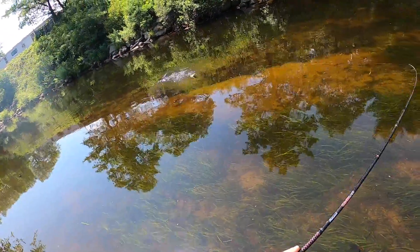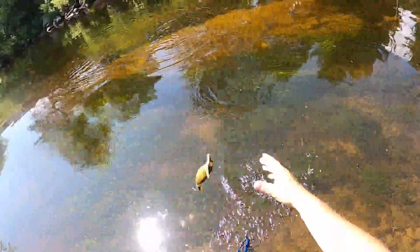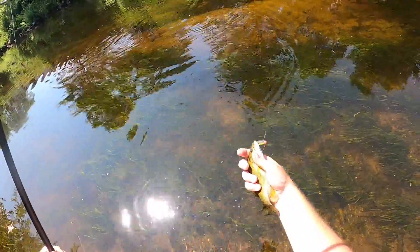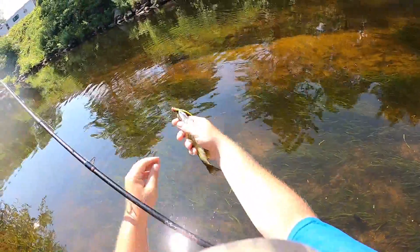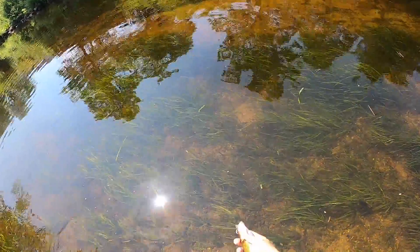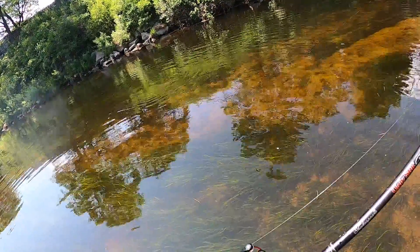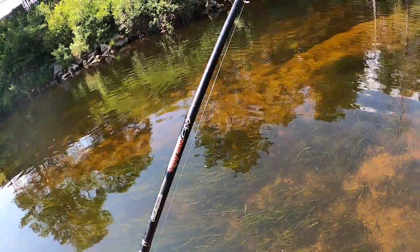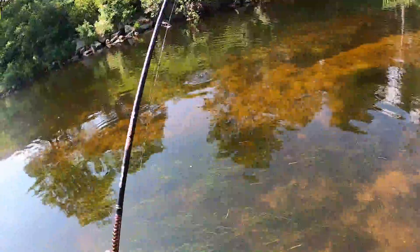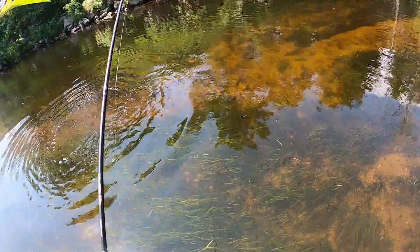There's a little bass — a little tiny smallmouth. Sure are pretty though. I seen him coming down, so I threw in front of him and he nailed it. That's a dark little smallmouth there.